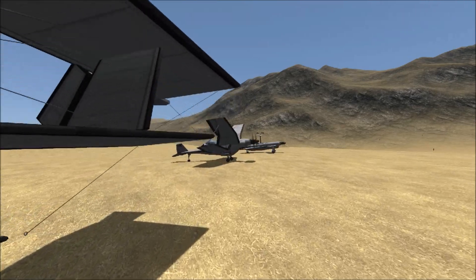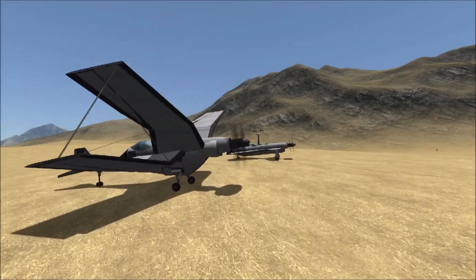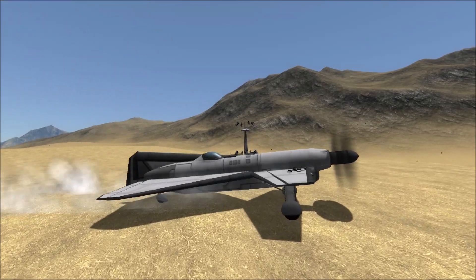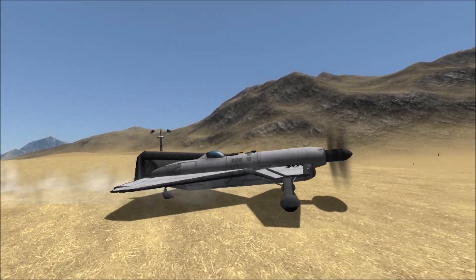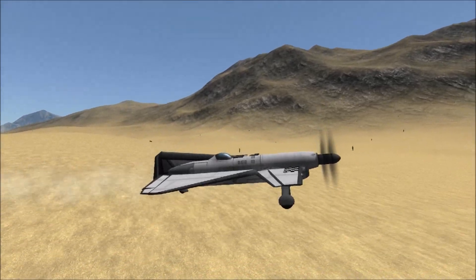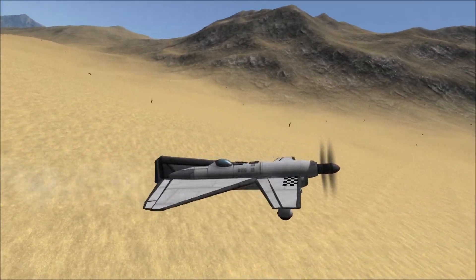And this was no different — a very unique design, especially for the time, for the mid to late 30s. It featured delta wings with another set of more conventional sized wings in the front, and it was referred to as a tandem wing design.